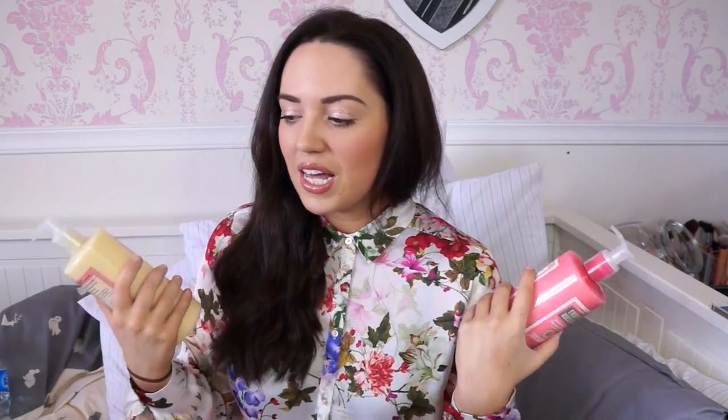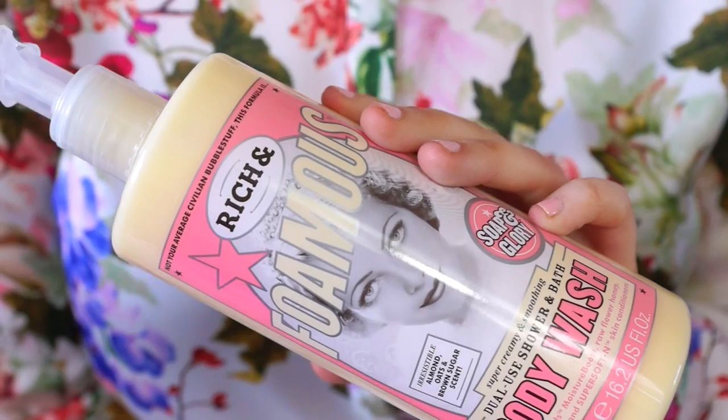Soap and Glory were doing a three for two in Boots last time I went in so I picked up six body washes - that might seem excessive but I am moving and I've got two bathrooms to fill. The one I've been obsessed with - we have this in my shower right now and I went and got three more because I love it - is the Almond, Oat and Brown Sugar scent, the rich and foamless one. This is my favourite smell probably ever. It smells like cookies and ice cream.